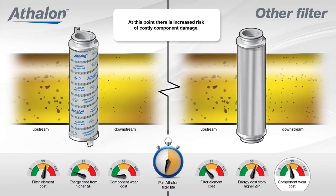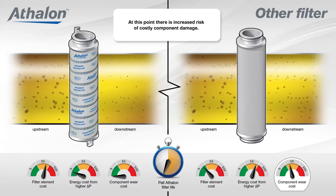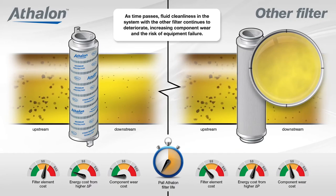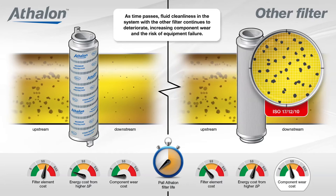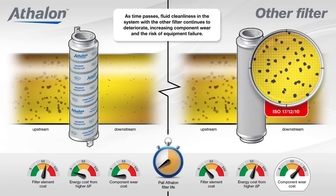the filter is left in the system even when it no longer keeps the fluid at the required cleanliness level. At this point, there is increased risk of costly component damage. As time passes, fluid cleanliness in the system with the other filter continues to deteriorate, increasing component wear and the risk of equipment failure.